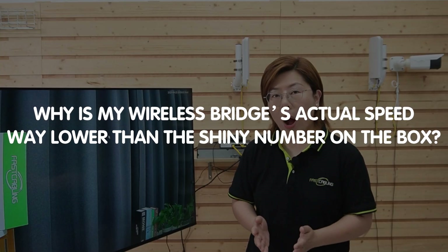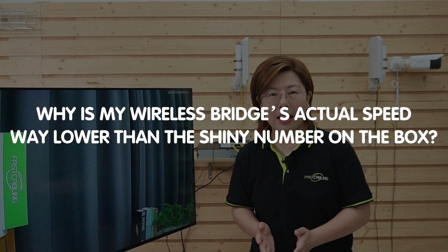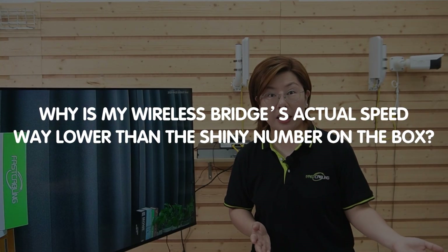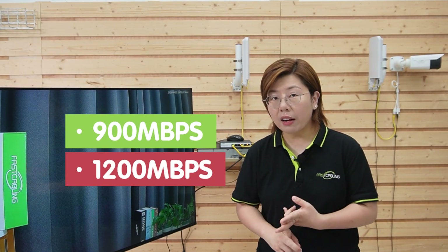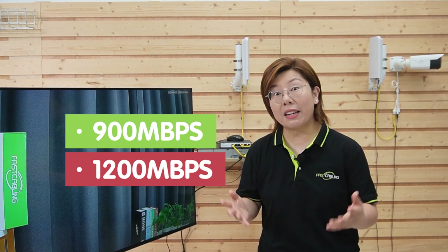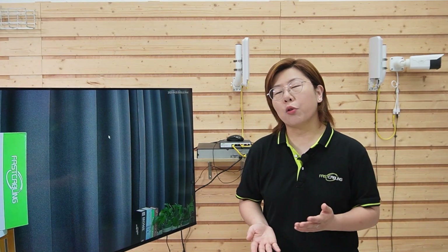Today, we're tackling a question that drives so many people crazy. Why is my wireless bridge's actual speed way lower than the shiny number on the box? So you've seen those big claims — 900Mbps, 1200Mbps, or even higher. But when you test it, not exactly. So let's dive into the why, and I promise, it's not just you.